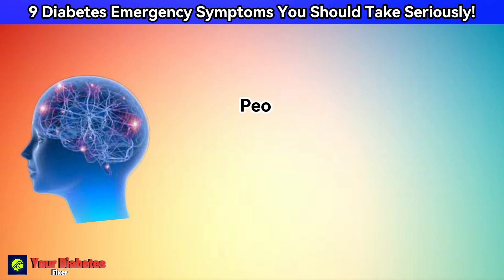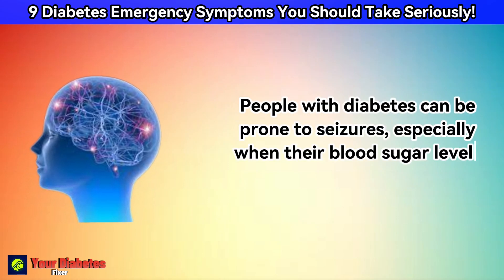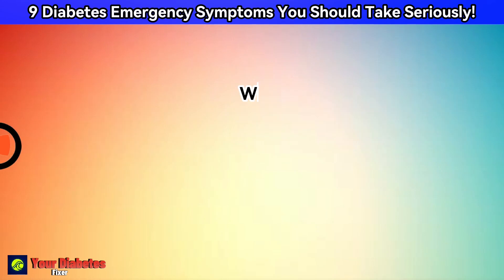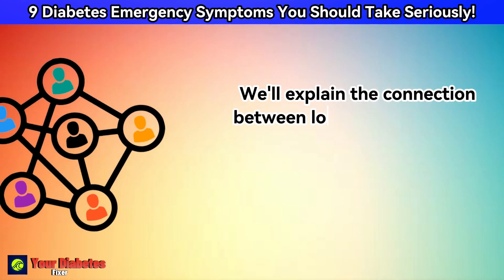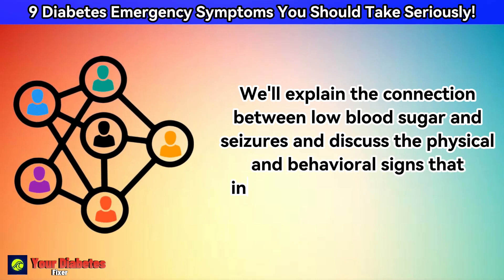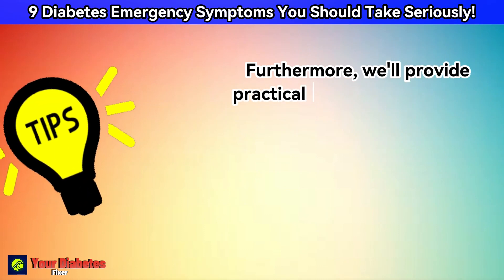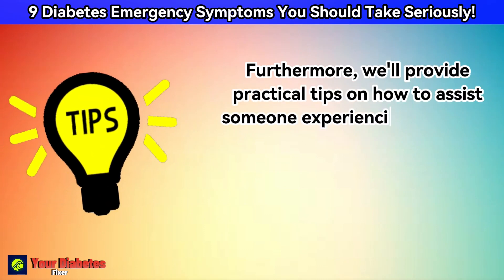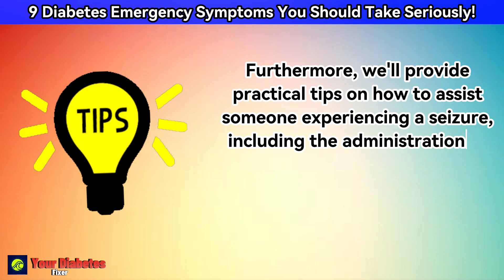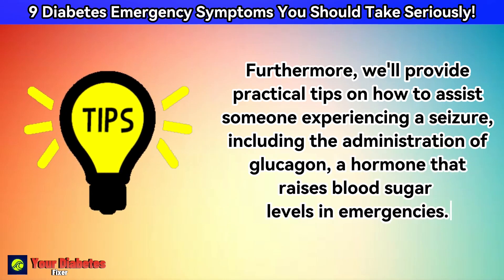People with diabetes can be prone to seizures, especially when their blood sugar levels drop rapidly. We'll explain the connection between low blood sugar and seizures, and discuss the physical and behavioral signs that indicate a seizure is occurring. Furthermore, we'll provide practical tips on how to assist someone experiencing a seizure, including the administration of glucagon, a hormone that raises blood sugar levels in emergencies.